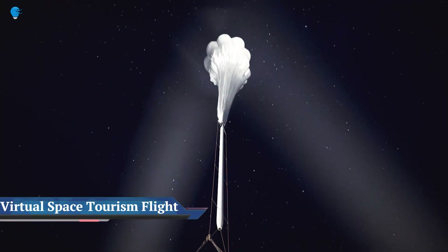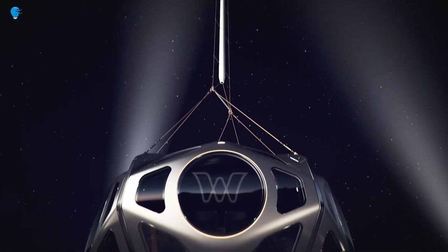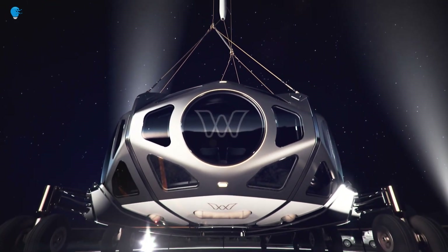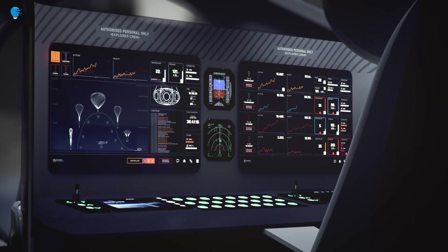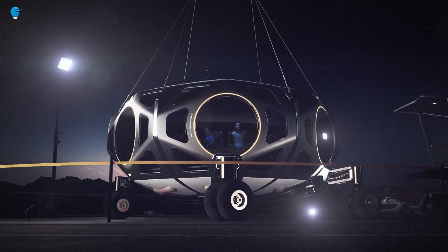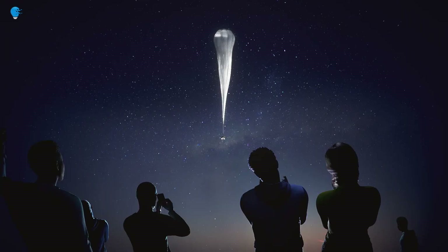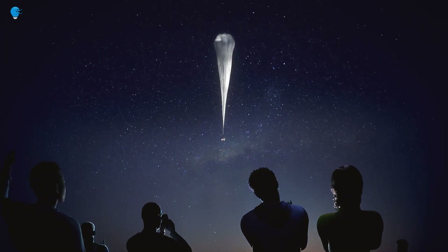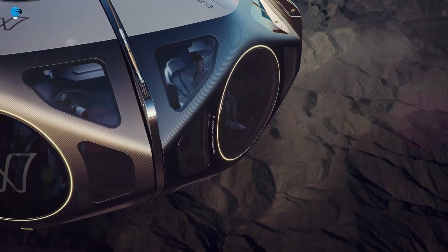Take a virtual flight with Worldview's Virtual Space Tourism Flight to the Stratosphere. This video showcases the entire launch-to-landing experience of what it will be like aboard the Worldview Explorer Space Flight Capsule. Worldview, the leading stratospheric ballooning company, announced a journey to the world's most amazing destination — the edge of space.